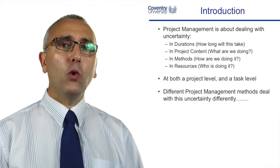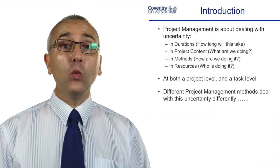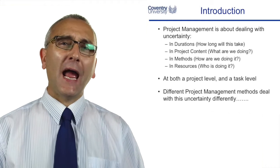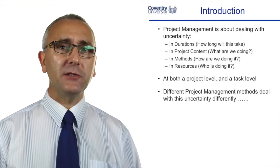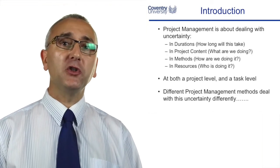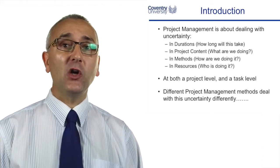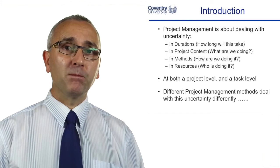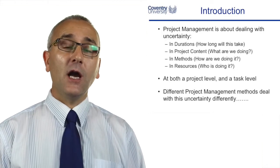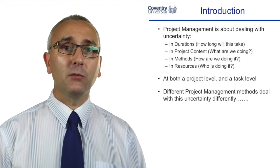Project management is all about dealing with uncertainty — uncertainty in what you're doing, how much it costs, how long it takes, how you're going to do it, and what resources you're going to use. The different methodologies — traditional project management, agile project management, and critical chain project management — deal with this uncertainty differently. So we're going to have a quick recap of what traditional project management is and what its advantages are, and then we'll look at agile and critical chain project management.